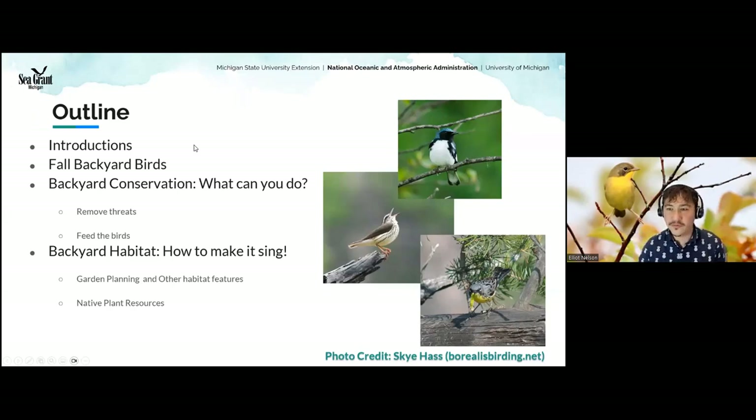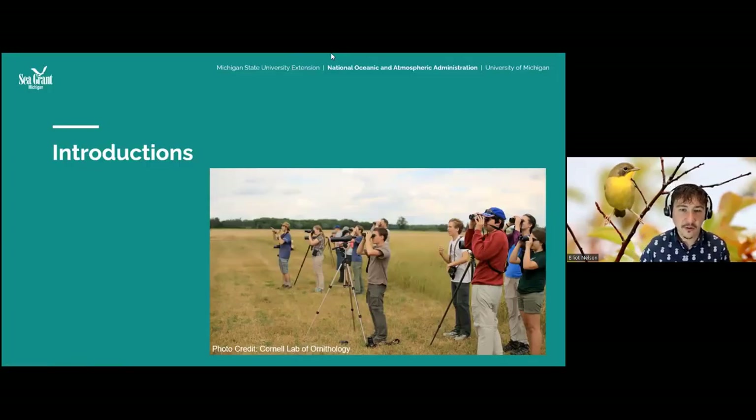We're going to be talking about a few different things today: some quick intros, a little bit about fall backyard birds and what you can expect to see, what might look a little different. We're going to cover one of my favorite groups — the blackbirds — and talk about what you can do to make your backyard a safe place for birds and how to feed birds safely. Then Cindy is going to talk about gardening planning and how you can make a healthy habitat in your backyard. We'll leave you at the end with a few native plant resources.